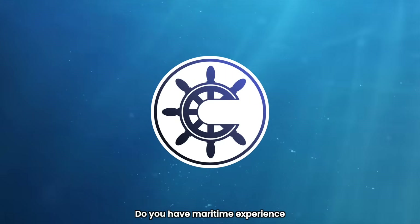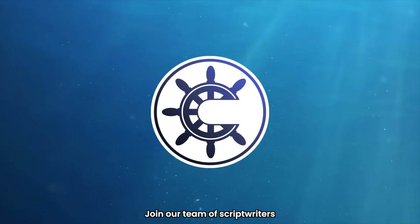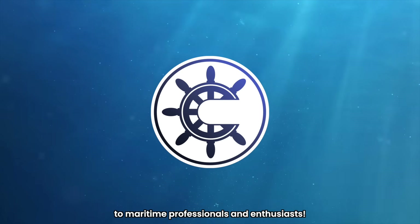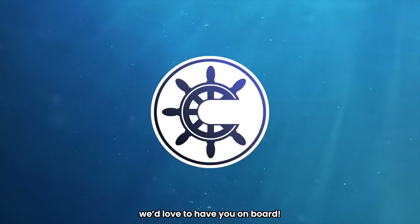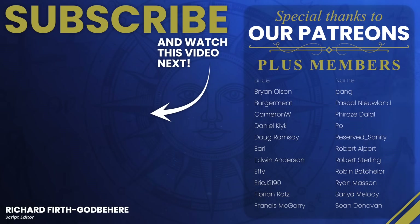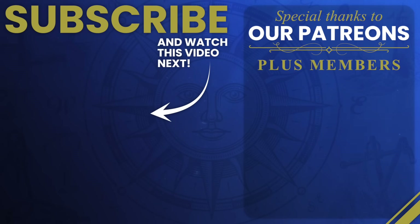Do you have maritime experience and technical knowledge to share with our audience? Join our team of scriptwriters and deliver accurate, engaging content to maritime professionals and enthusiasts. Shoot us a message at the email in the description. For more fascinating maritime insights, make sure you check out this video, and thank you for your support through Patreon. See you next time.